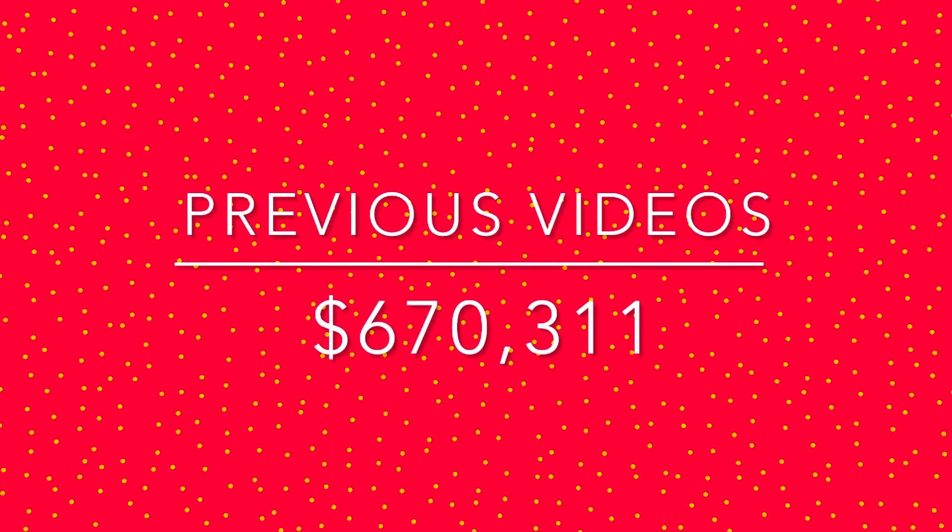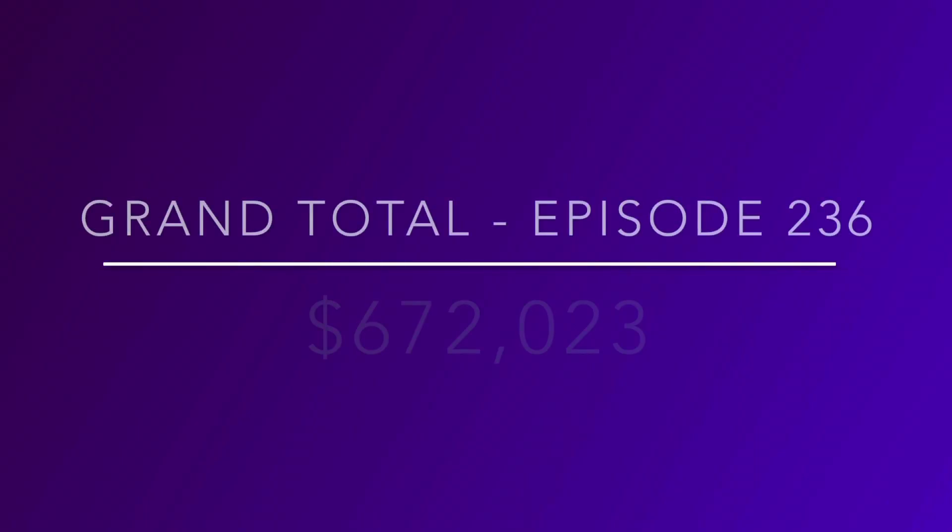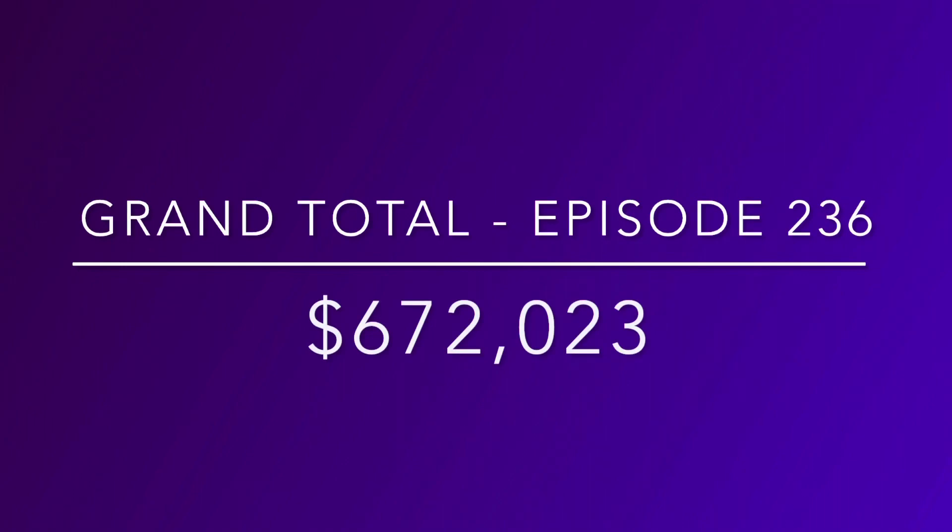With our previous 235 videos of Value on My Toy Collection, our total was $670,311. Now with this video — all our Happy Meal displays and a little bit of our Christmas items — we can add another $1,712 to our grand total, making our grand total for episode 236 just $672,023. That's pretty impressive. I'm not a millionaire — I've been collecting toys for about 40 years, going to garage sales, flea markets, thrift stores, and looking on eBay, and it's just accumulated to this big old total.